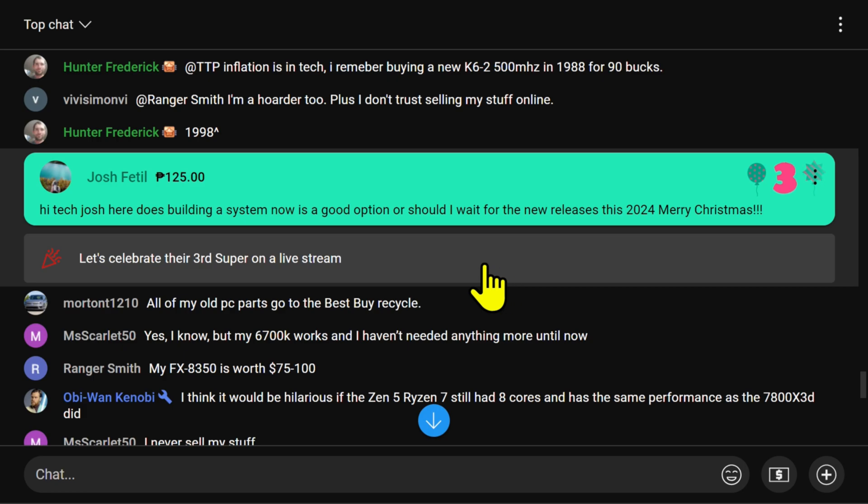Josh came in with a third Super Chat — thank you, Josh. He says: is building a system now a good option, or should I wait for the new releases in 2024? Merry Christmas. Josh, that is an excellent question.